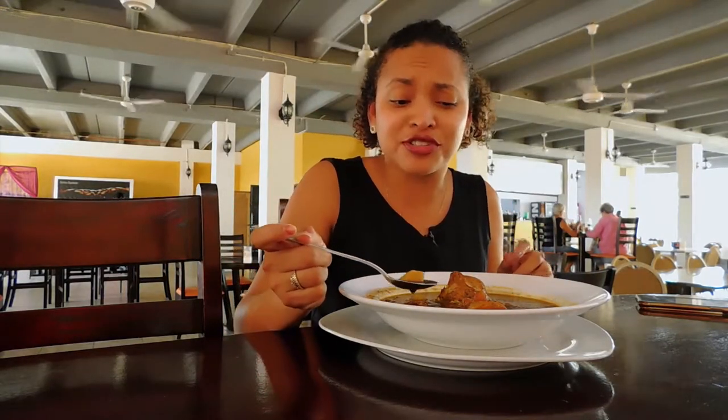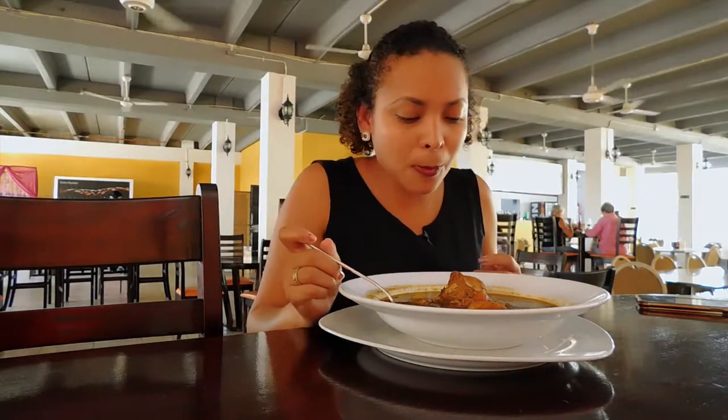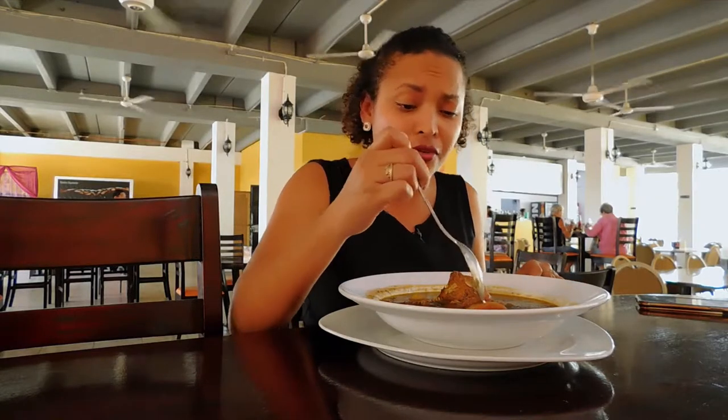This one, I must say, is a little bit thick — just the way I like it. It's not too thin, not too thick. Just the right amount of spice. It's really, really good. I love this.